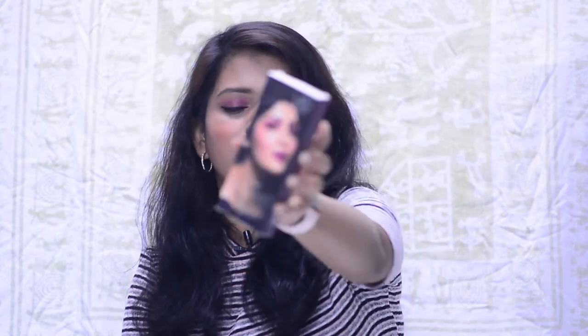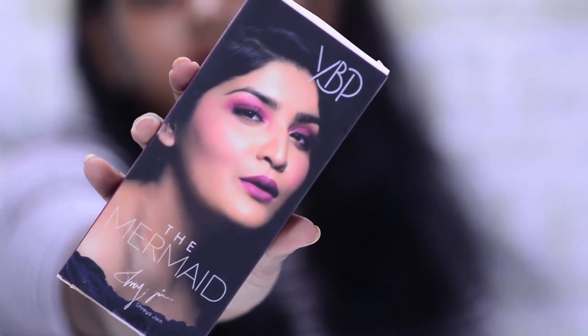Moving on to blushes, the first one is the YBP Color Cream in the shade Mermaid. This is an eye and lip cream but you can use it on your cheeks too. When I bought this I used it on my lips because I wasn't into blushes back then, but recently I remembered I had this and gave it a try as a blush. It works really well — it's nicely pigmented, easily blendable, and it stays. It's also paraben-free, so if you're just starting out on blushes, do give this a try.